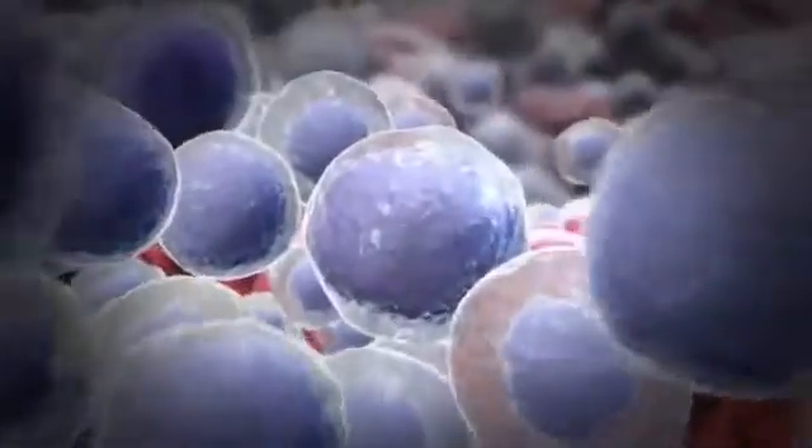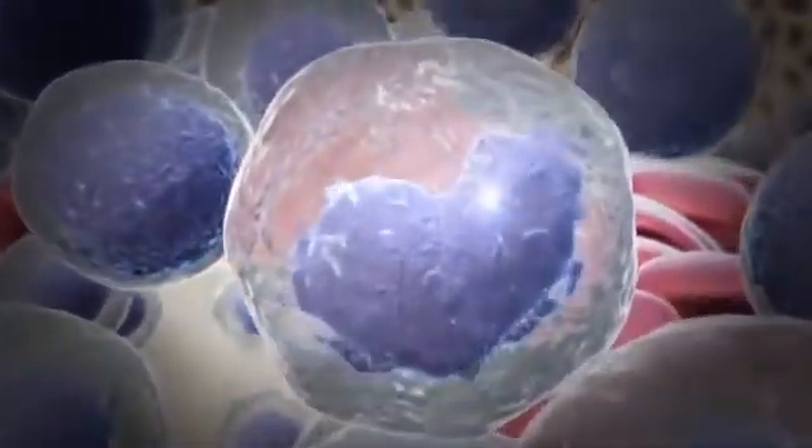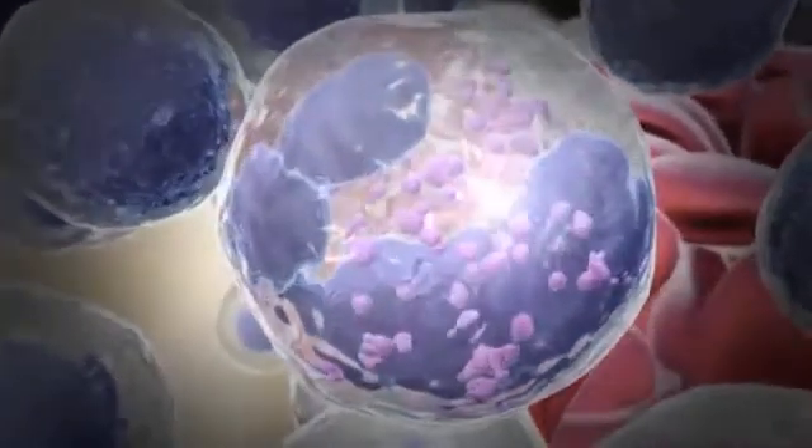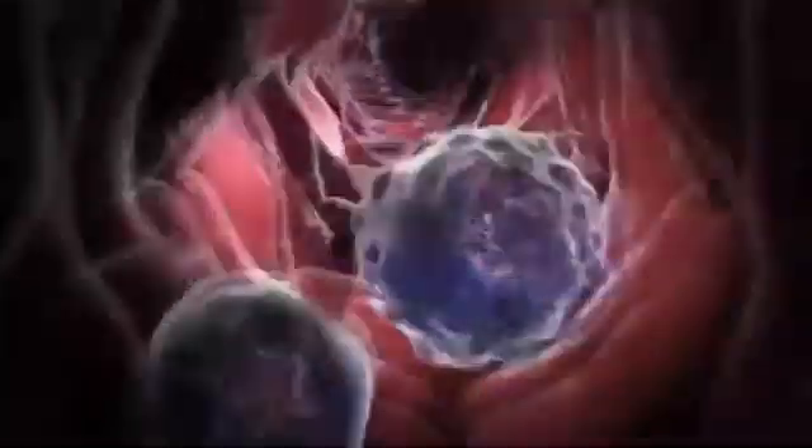Then, over another four to five days, the cells mature further. However, the cells can no longer divide. The mature neutrophils are finally released into the blood where they can fight bacteria and protect the body from infection.